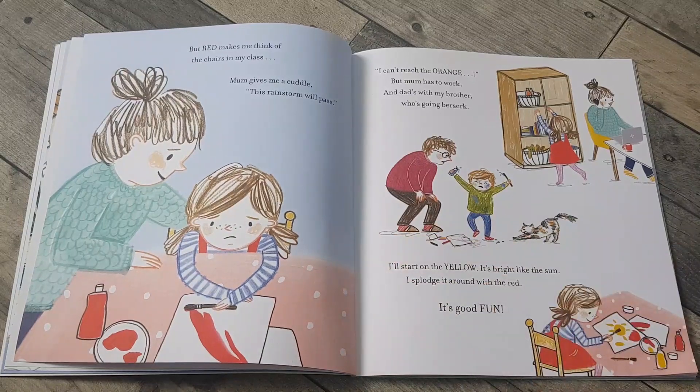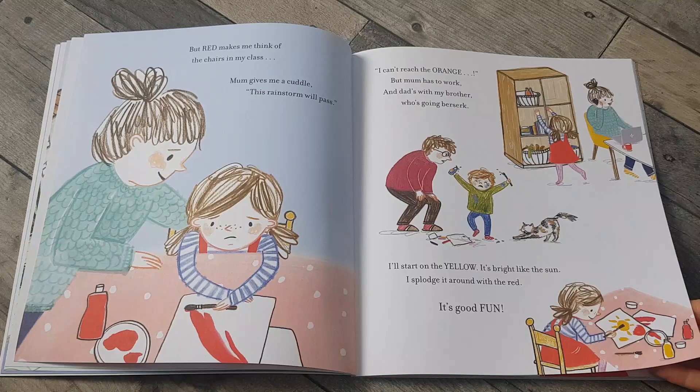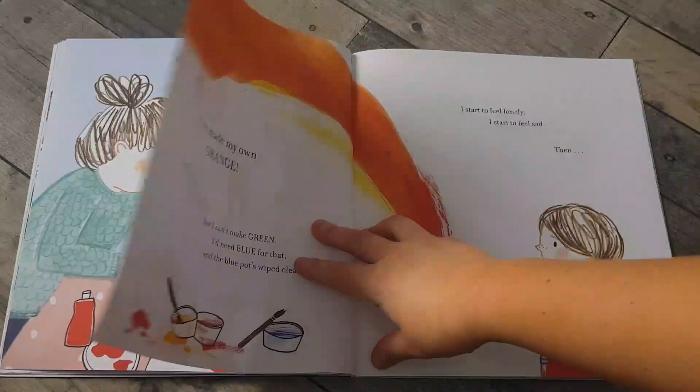But red makes me think of the chairs in my class. Mum gives me a cuddle. This rainstorm will pass. I can't reach the orange but mum has to work, and dad's with my brother who's going berserk. I'll start on the yellow — it's bright like the sun. I splodge it around with the red. It's good fun.